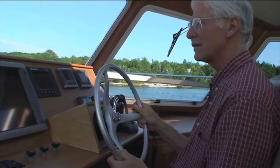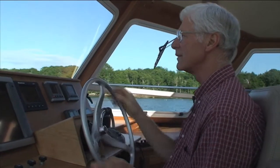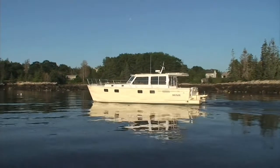Welcome aboard the MaineCat P-47. My name is Dick Vermeulen. I'm the owner of MaineCat and designer of the P-47. This is hull number two, our first production boat.